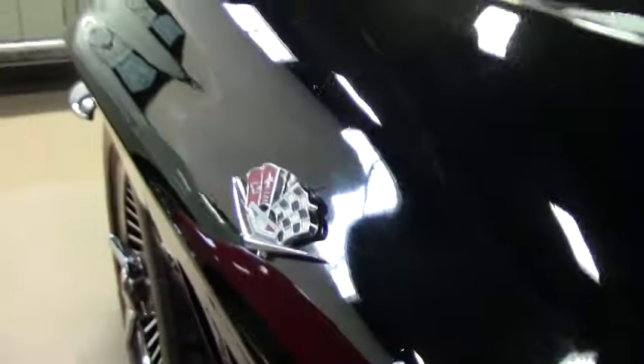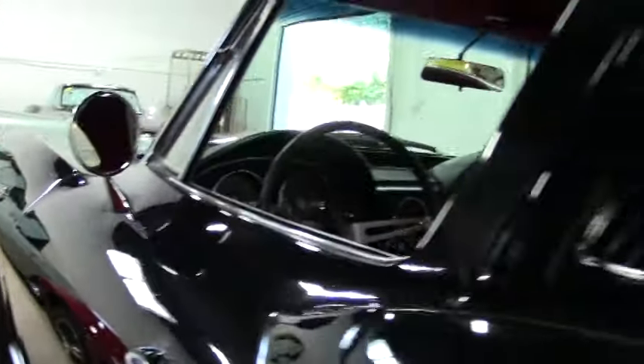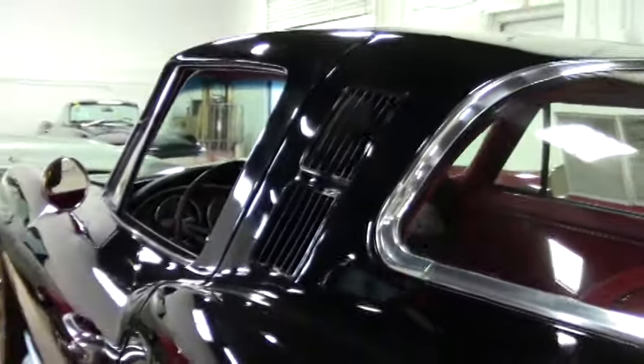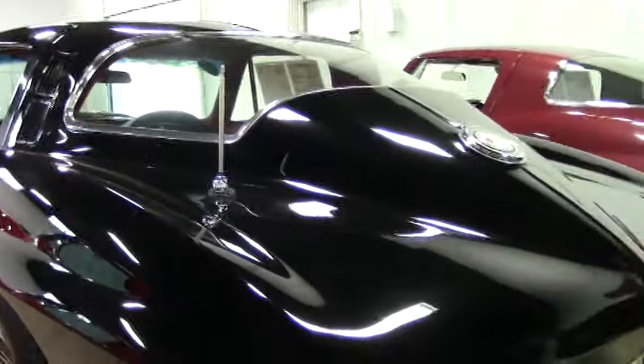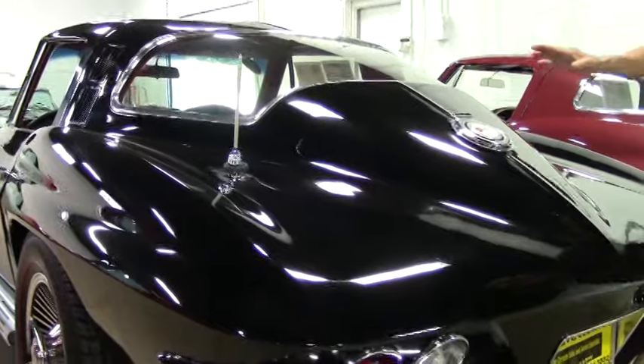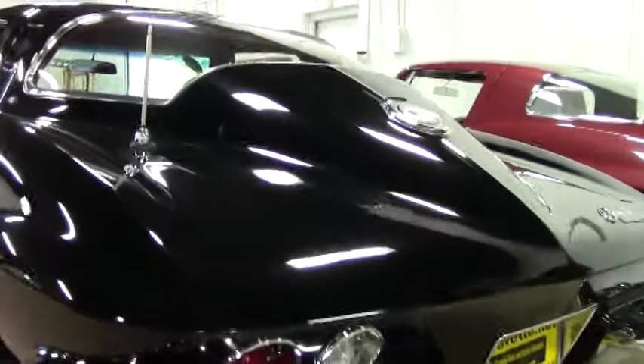Taking a look at those knockoff wheels with the redline radial tires — it really adds to the overall look of the car. It looks great. Paint is in good condition overall, with a couple of little spots here and there, just normal stuff.